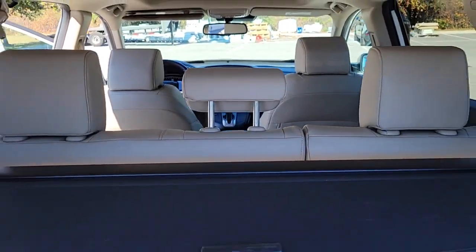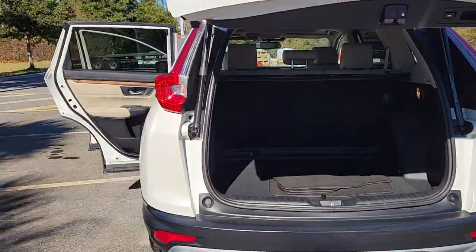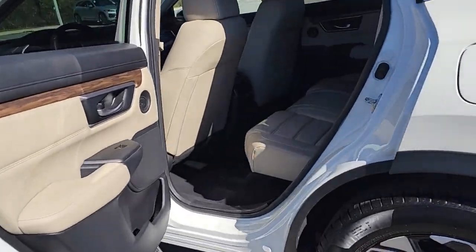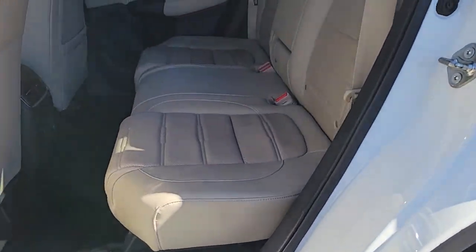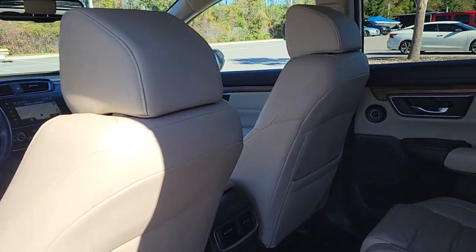The following are some of this vehicle's highlighted options: keyless entry, hands-free liftgate, navigation system, sunroof/moonroof, adaptive cruise control, satellite radio, fog lamps, power liftgate, power passenger seat, and keyless start.